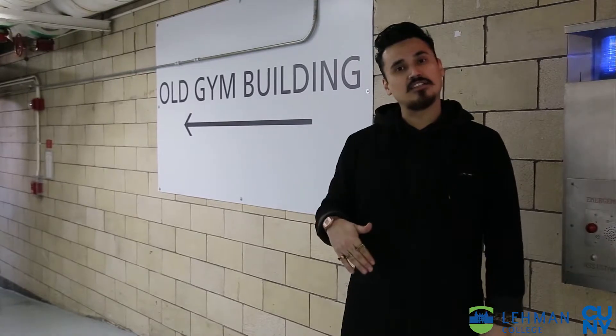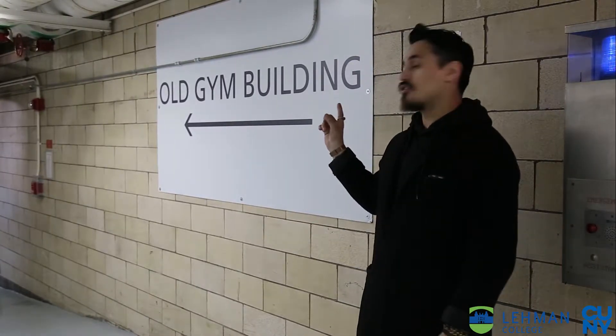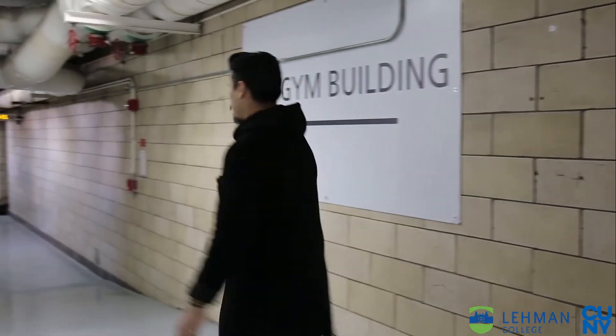All right, so you made a right. We reached the end of the tunnel. You're gonna see the sign that leads you to the Old Gym Building. I hope this video helps you get around campus and I hope you have a great semester. Thanks.